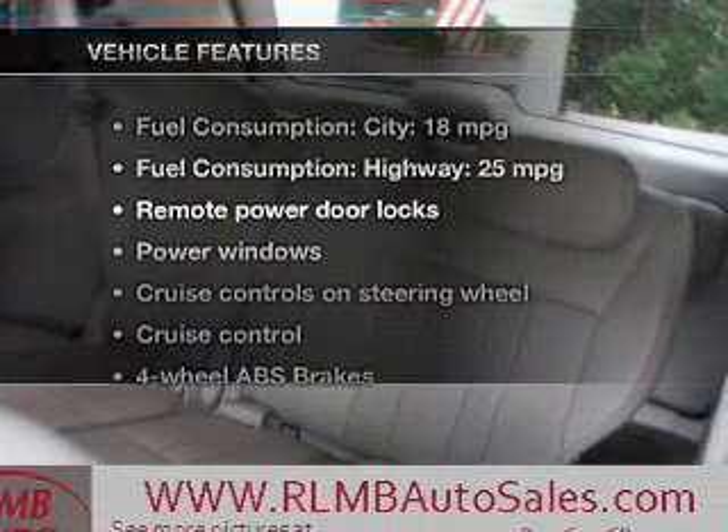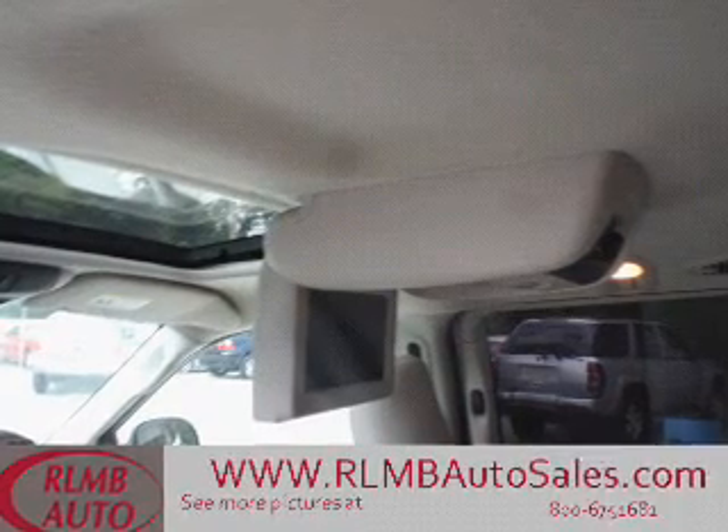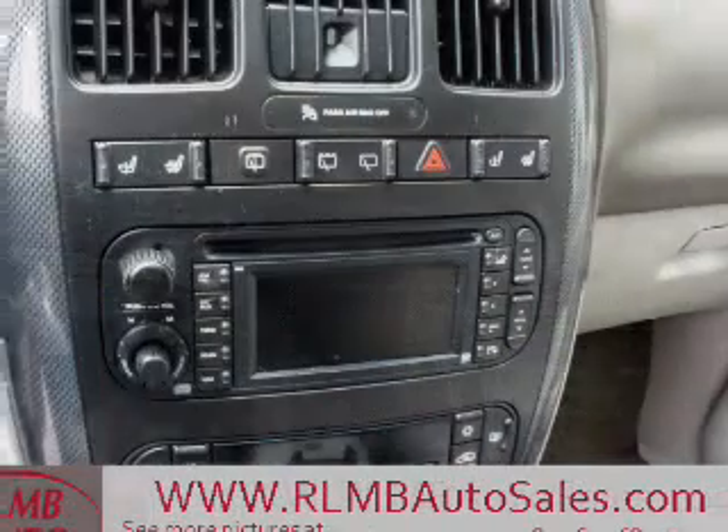And with these notable features, you won't want to miss out on the opportunity to own this amazing ride: keyless entry, power door locks, power windows, cruise control, a DVD system, an AM/FM stereo with a CD player, and power mirrors.